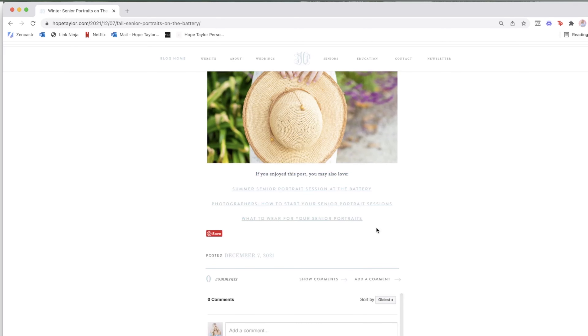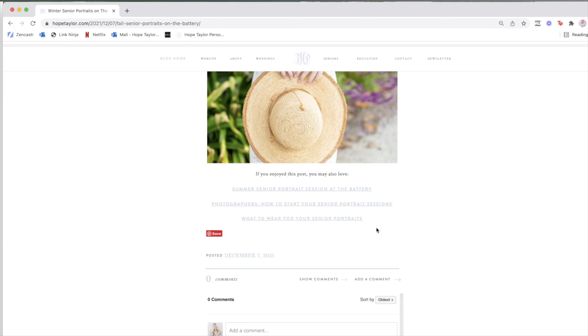The last tip is this section at the bottom of every blog post that says 'If you enjoyed this post, you may also love,' where I manually link three related blog posts. Some people think this is auto-generated, but I do it by hand for every single post. The goal is to get people to go down a rabbit hole of reading my blog. Instead of reaching the end and clicking away, they see another session they want to look at, then another, and they stay on my website longer — which means they're way more likely to inquire than if they just clicked off to another photographer's site.